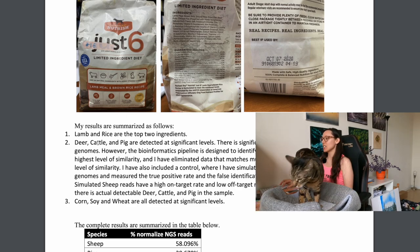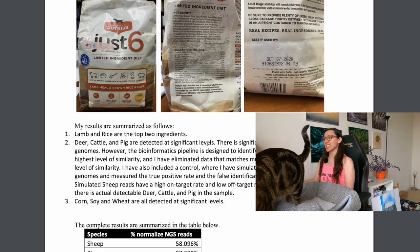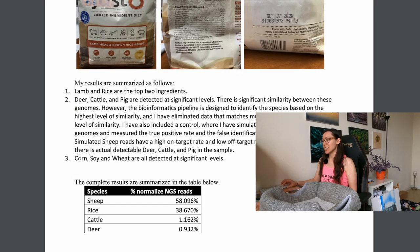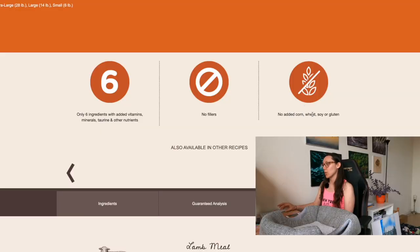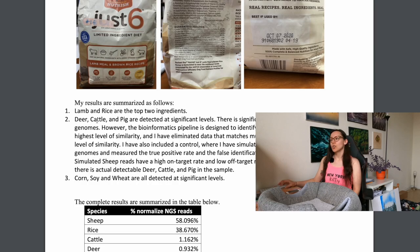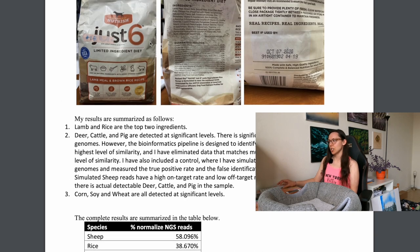Next, deer, cattle, and pig are detected at significant levels. That's an issue because deer and cattle aren't listed on the bag at all. Then corn, soy, and wheat are all detected at significant levels — three ingredients the product specifically says it doesn't contain. Going back to the product page: 'no added corn, wheat, or soy,' yet corn, soy, and wheat are all detected at significant levels. This is a serious problem.